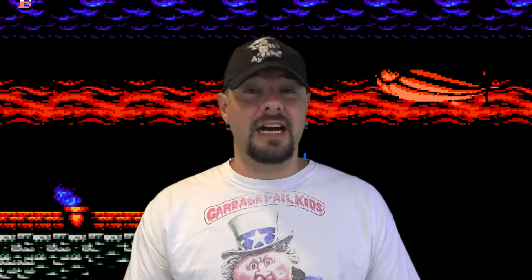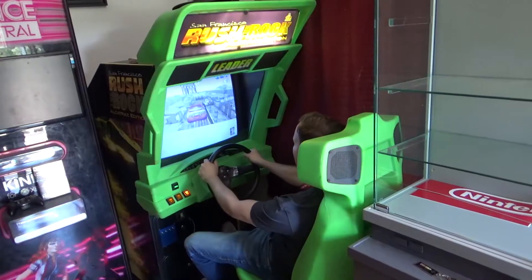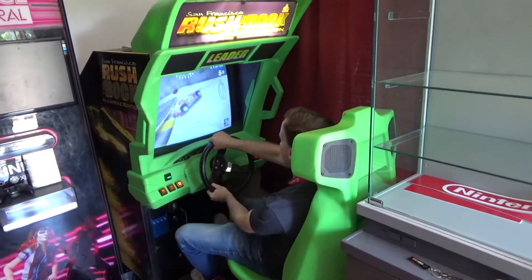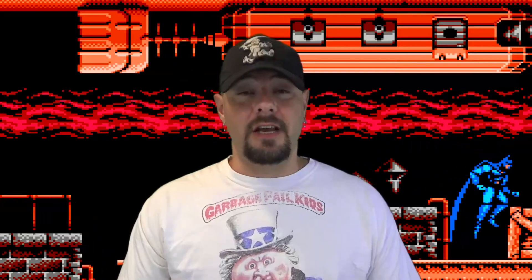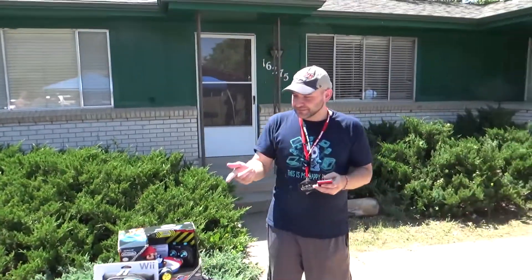Everyone sucked at the arcade racing game and had a hard time making the top five, so we had to come up with a different idea for giving away prizes. It turned out we were just going to do a simple trivia. First question: What video game did Princess Daisy make her first appearance? Super Mario Land — correct!